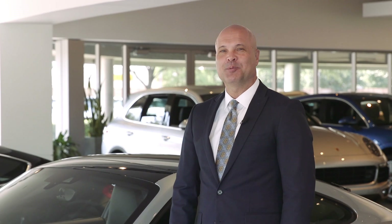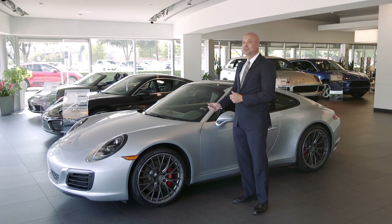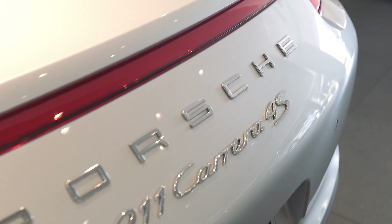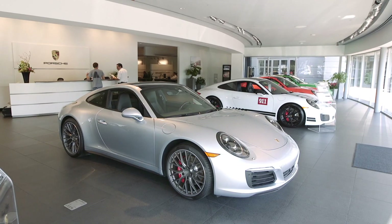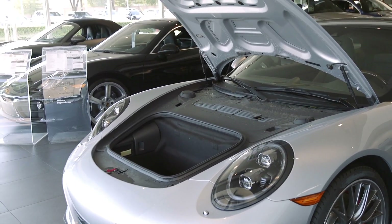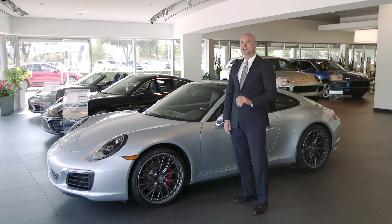Hi, I'm Steve Lagerstrom with the Park Place Dealerships and this is the 2017 Porsche 911. The entire 911 lineup is now turbocharged and, with the exception of two models, you have a choice of 3.0-liter and 3.8-liter engines sporting six cylinders.